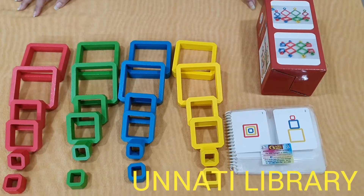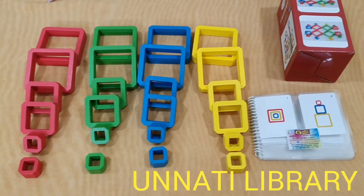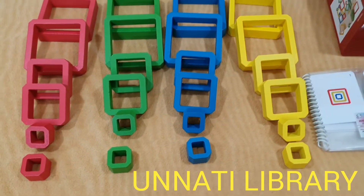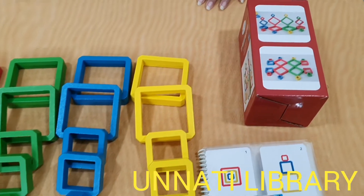Hello everybody, we are from Unnati Books and Toys Library, Matunga, Mumbai and welcome back to our channel. Today I am going to introduce to you this pattern game, or it can also be used as just a stacking game, from our collection.